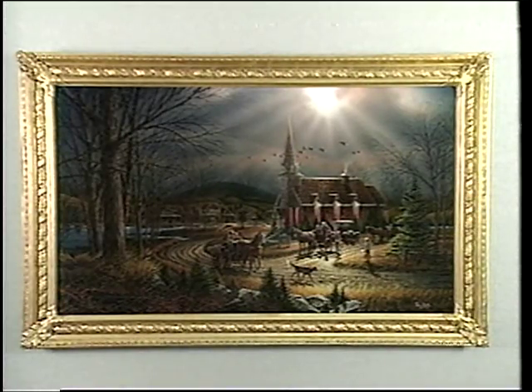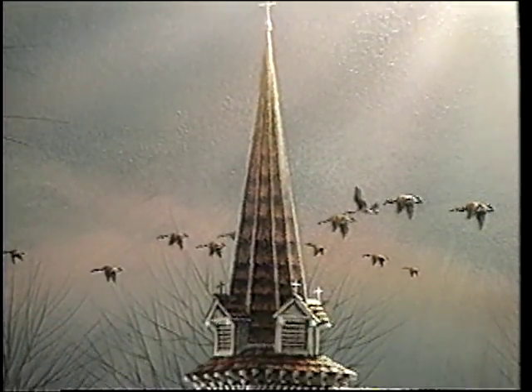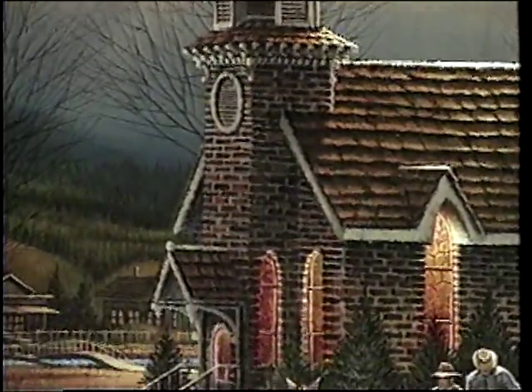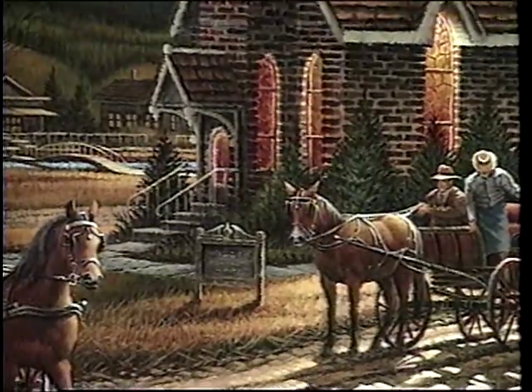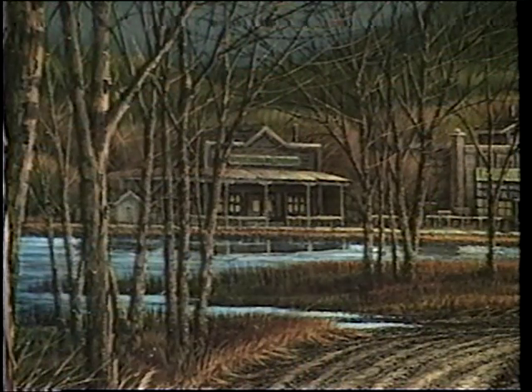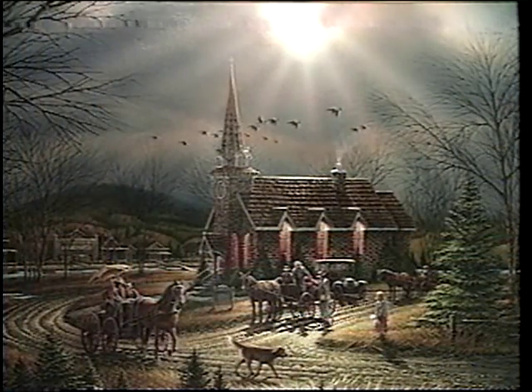The sixth painting in the series is God Shed His Grace on Thee. The picture itself is kind of self-explanatory. You've got the shaft of light coming through onto the church, and the churchgoers are just getting ready to leave. You have the boy and the girl again — the boy's with his mother, and the girl's standing along watching the dog. It was hard to light that picture and get the town in the background very subtle, but it worked out pretty well.